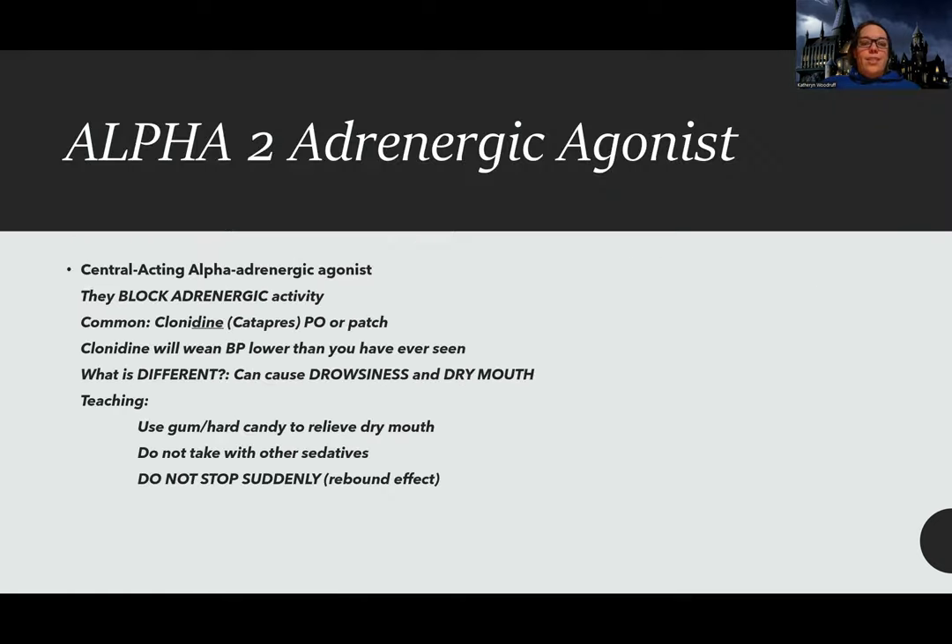We're going to add another D for the alpha-2 adrenergic agonist. Even though it says agonist — which usually means it supports alpha-2 activity — it actually blocks sympathetic nervous system activity on the blood vessels. This is clonidine, which you'll probably see given pretty regularly. It can be given orally or by patch. The benefit of the patch is that it lasts a few days and can improve compliance for patients who don't like taking pills. Like the alpha-1, this leads to drowsiness and dizziness.